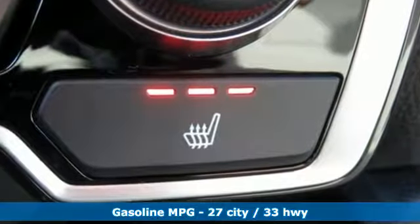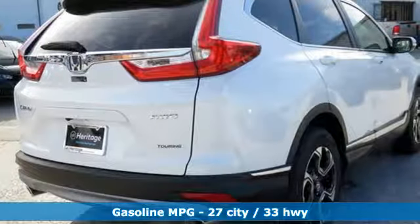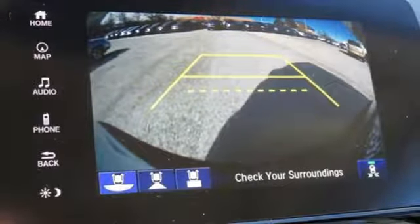It boasts an impressive list of features like these: intercooled turbo inline 4-cylinder engine, front heated leather bucket seats, streaming audio, auto-dimming rearview mirror, and dual-zone climate control.